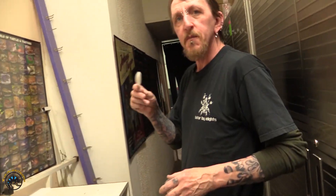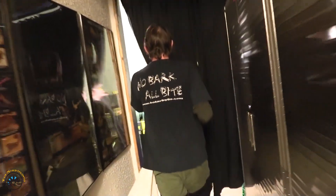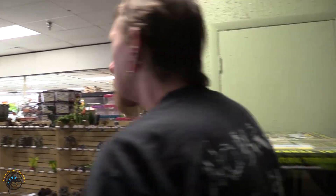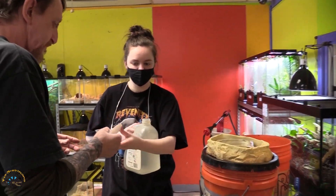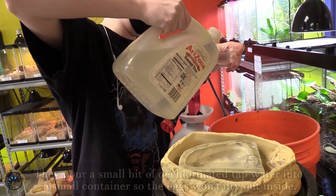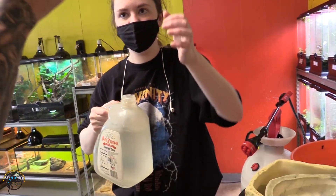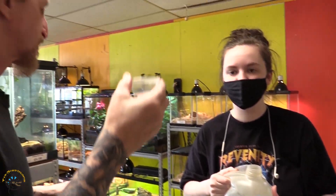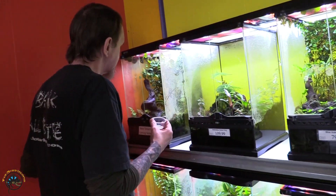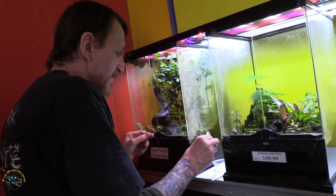Now I'm going to try to scoop them. You're going to try to scoop them with a spoon? Yeah. This should be interesting. I usually clip the leaves, but if they do lay them on... They're kind of dripping. So let me go get... There's quite a few eggs. Yeah, they're kind of dripping.